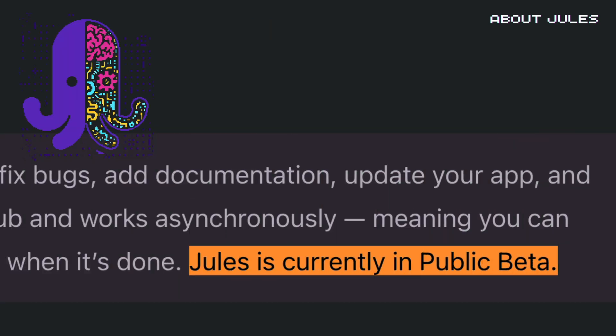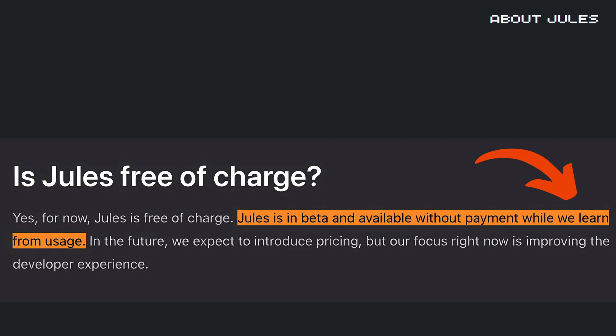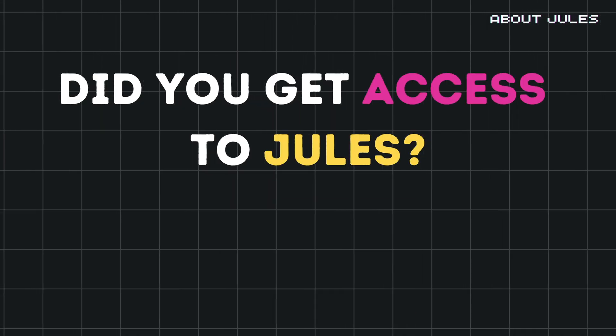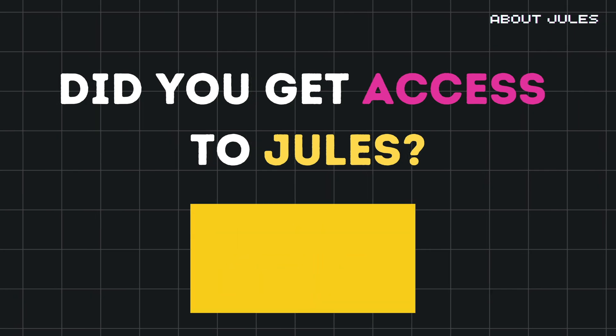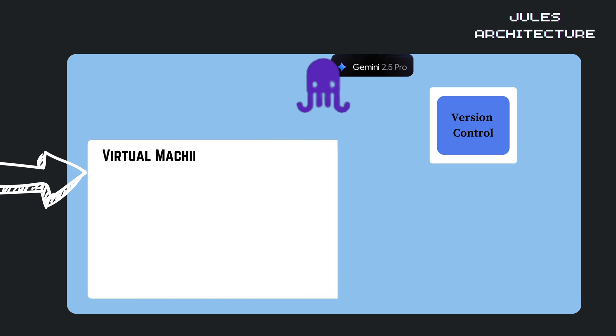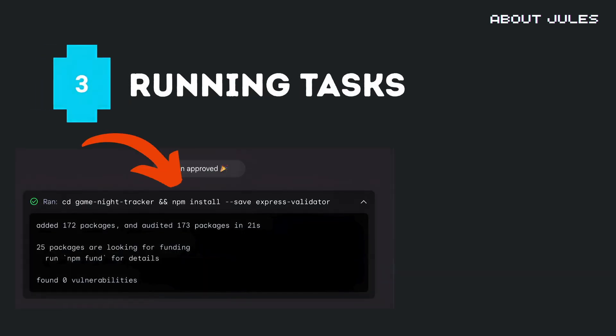Currently in beta, Jules is free during this initial period while Google gathers feedback from developers. Did you get access to Jules? Let me know in the comments. We'll discuss its architecture and how it works under the hood shortly, but first let's take a look at what you can actually do with this new tech.